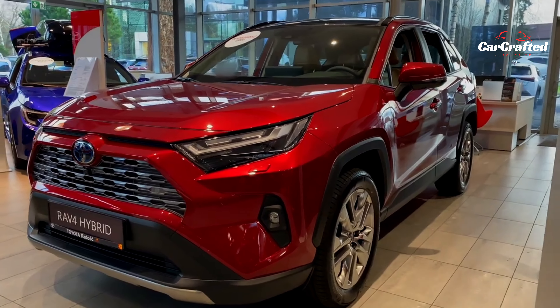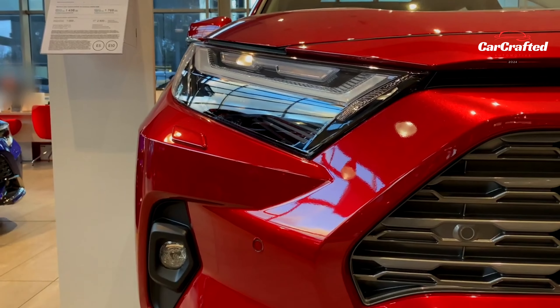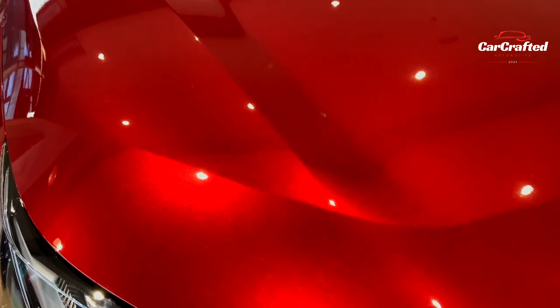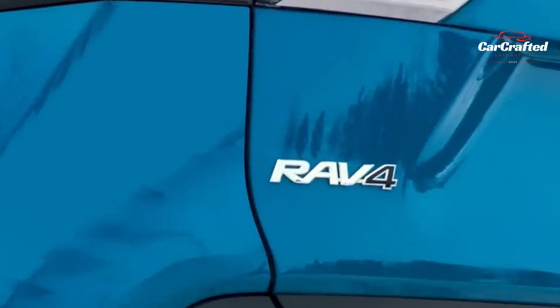Hey there, CarCrafted fans! Have you heard about the latest? The Toyota RAV4 is marking its 30th year, and its enduring appeal as the leading non-pickup in the U.S. market remains crystal clear.